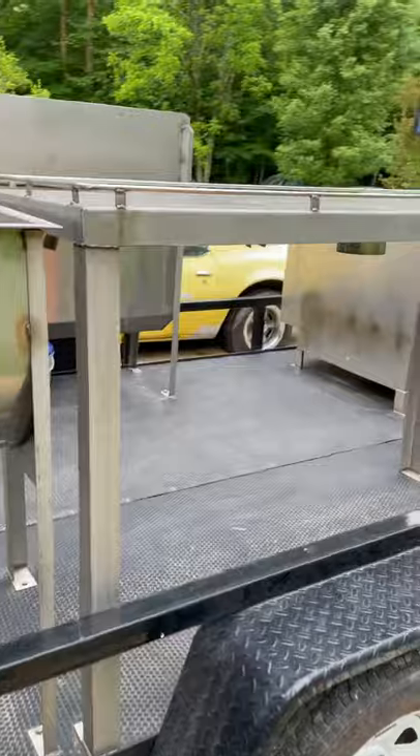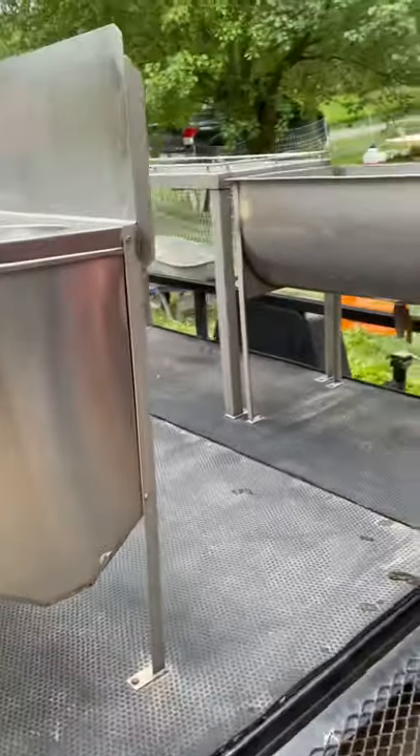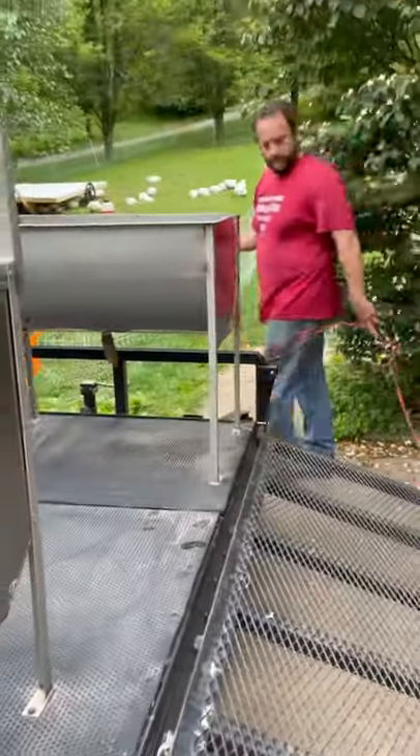We are excited that we got this and that we are able to use it. All we have to have is some knives, some water, and electric and propane.